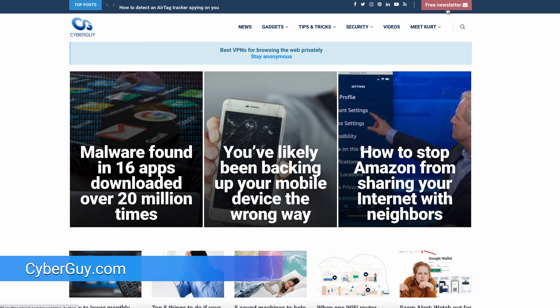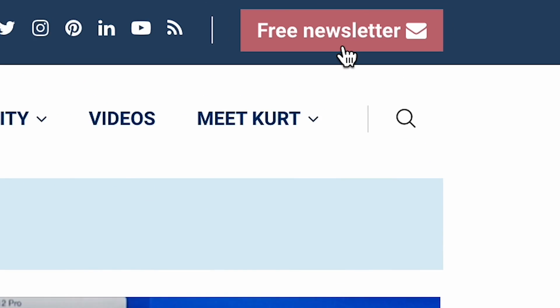And in case you're wondering how much to tip at this full-service fill-up — you guessed it — gratuities are simply not necessary. For the latest tech news and security tips, head over to cyberguy.com and sign up for my free newsletter.